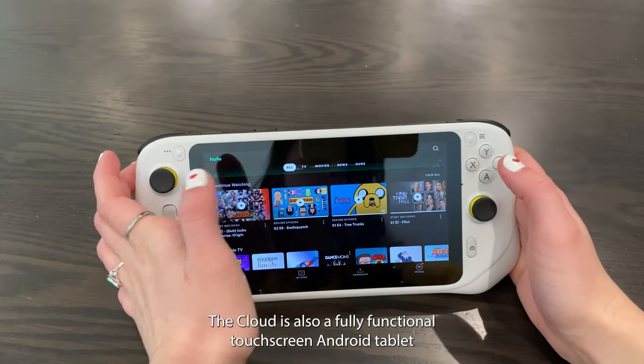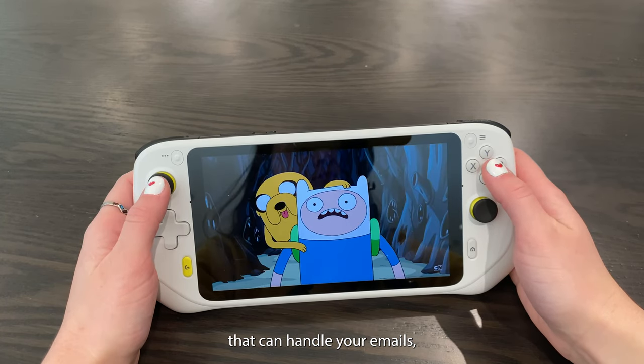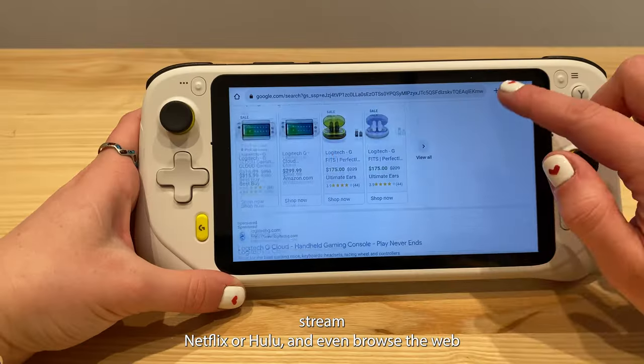Tired of gaming? The Cloud is also a fully functional touchscreen Android tablet that can handle your emails, stream Netflix or Hulu, and even browse the web.